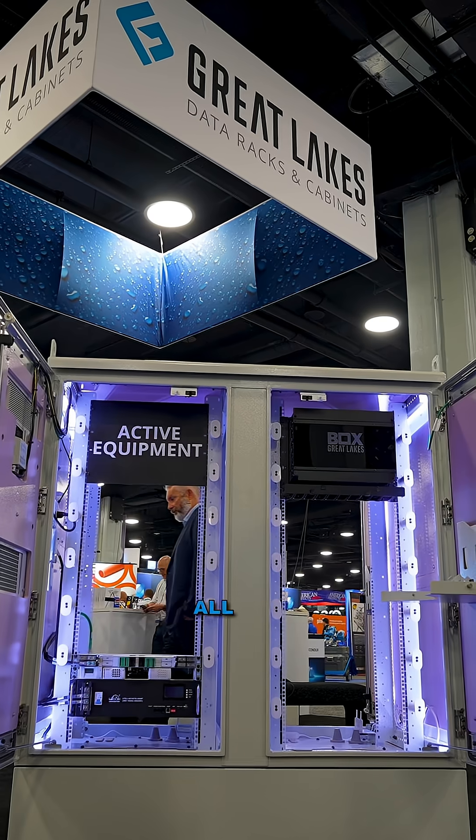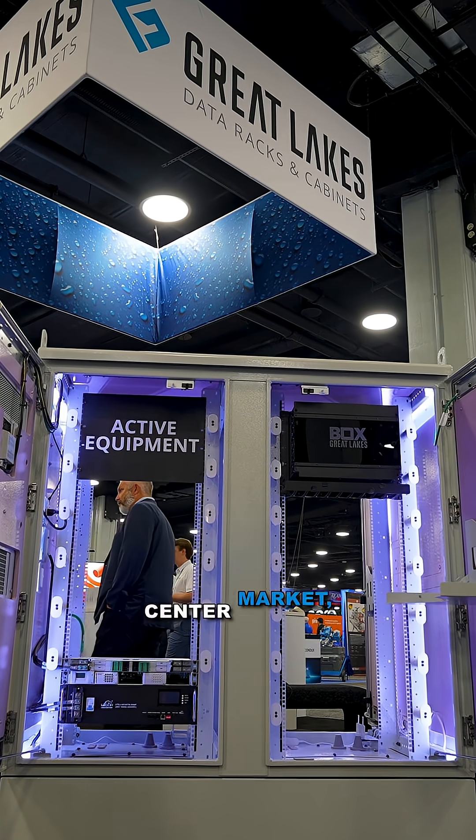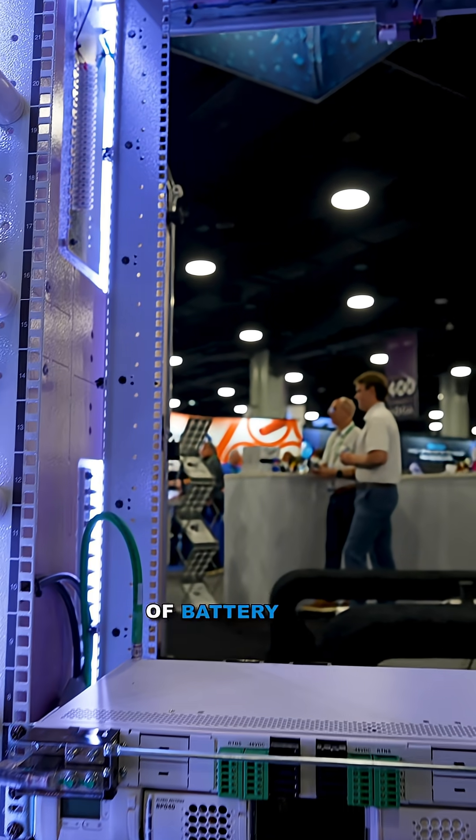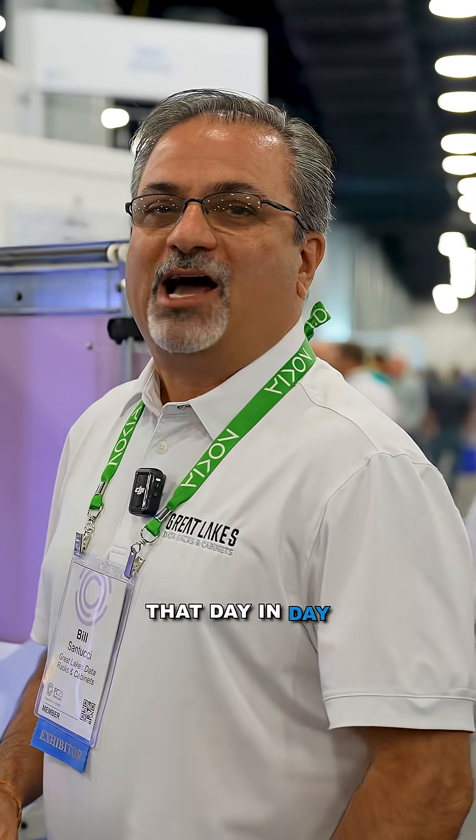The flexibility of cable management and all the integration that we do in the data center market — now we're doing in the outdoor market with power, rectifiers, UPSs, any type of battery you want, any type of flexibility of the rails, where you want it positioned. We do that day in, day out.